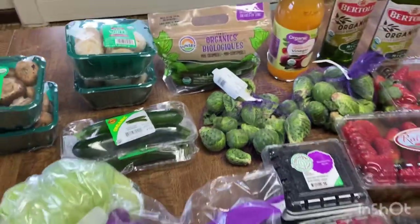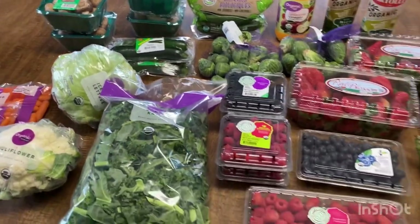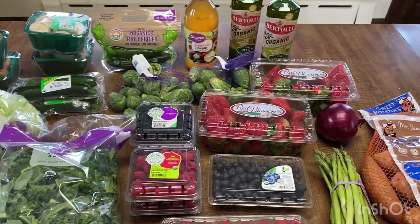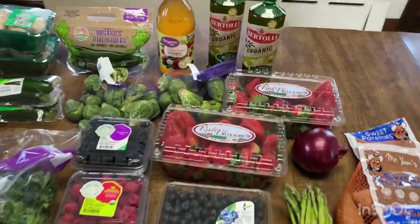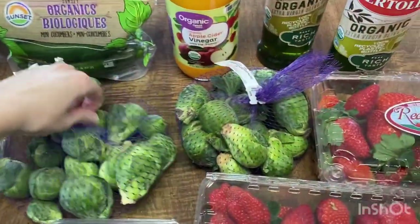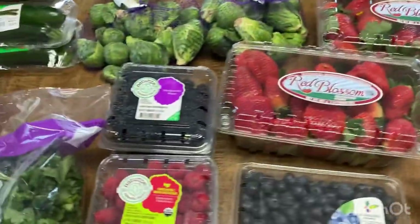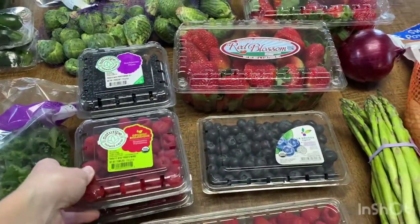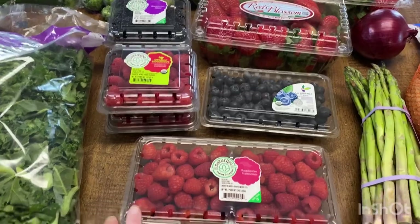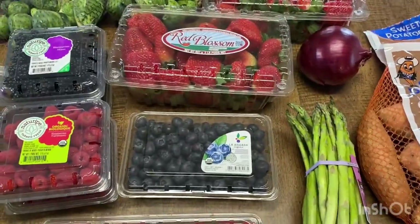Now we live in a small town, so our Walmart doesn't have quite as many options for organic as some bigger cities, but I did what I could with organic, and what I couldn't get organic I just bought regular. But I've got two things of Brussels sprouts, some strawberries, some blackberries, and some raspberries — an extra thing of raspberries for the kids because you have to share. And blueberries.